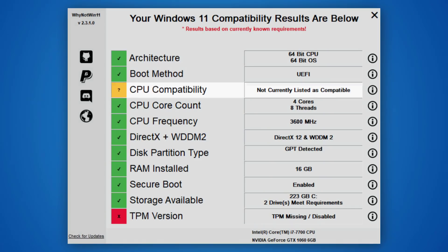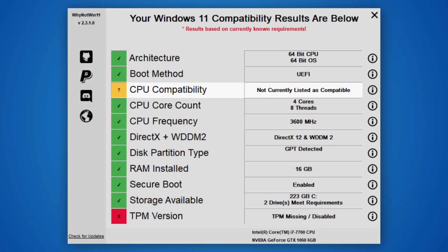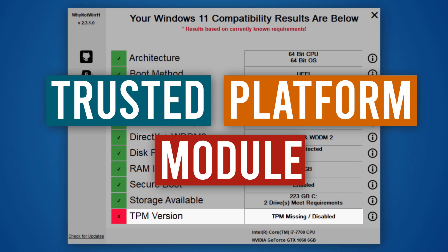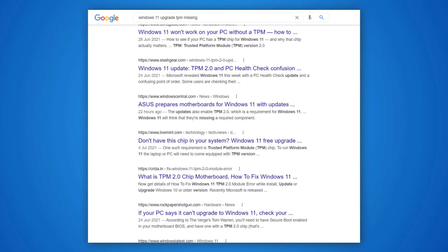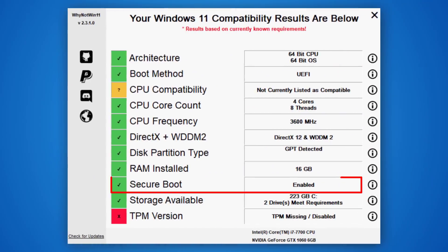I ran the requirement checker called Why Not Win 11, and it came back with two issues. Number one, my CPU is not currently listed as compatible. That's strange given that it's not that old, but it doesn't seem to be a showstopper. But then it tells me that a TPM, which is short for Trusted Platform Module, is missing and it's marked in red. There's no upgrade without that. After doing some research, I realized that this is the most common issue when it comes to upgrading to Windows 11. Another common problem is Secure Boot.